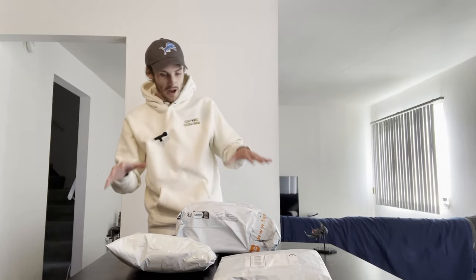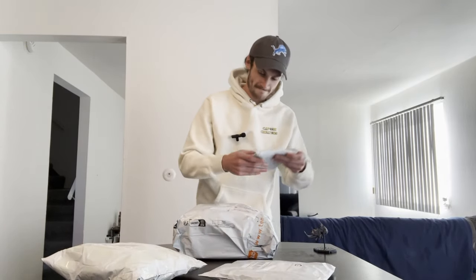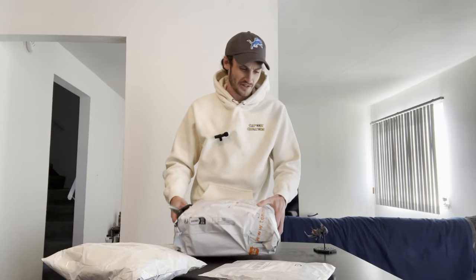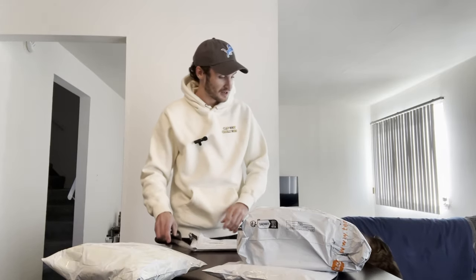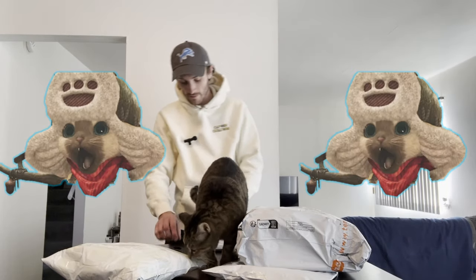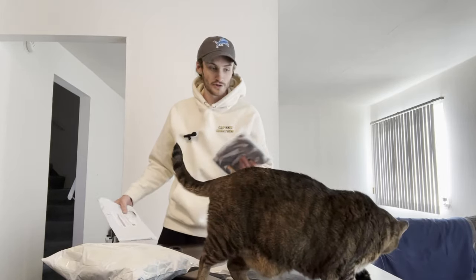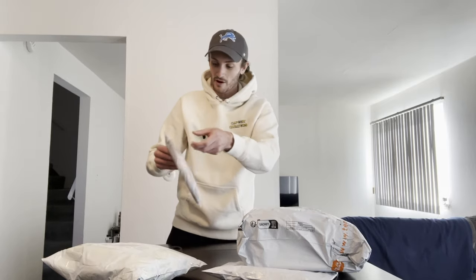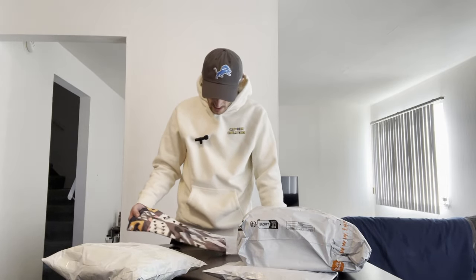We have four packages that all came in — we've got Temu and Wish. We're going to start with the smallest ones and work our way up to the big ones. I need to get some scissors. I bought these cheap little lapel mics on Amazon just to do this video. My Palico has decided to come help us out here, and she will more than likely chew on all the plastic.